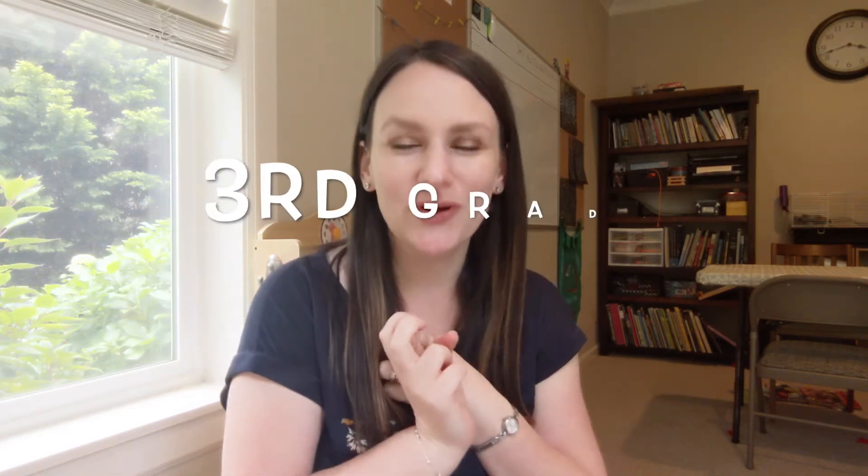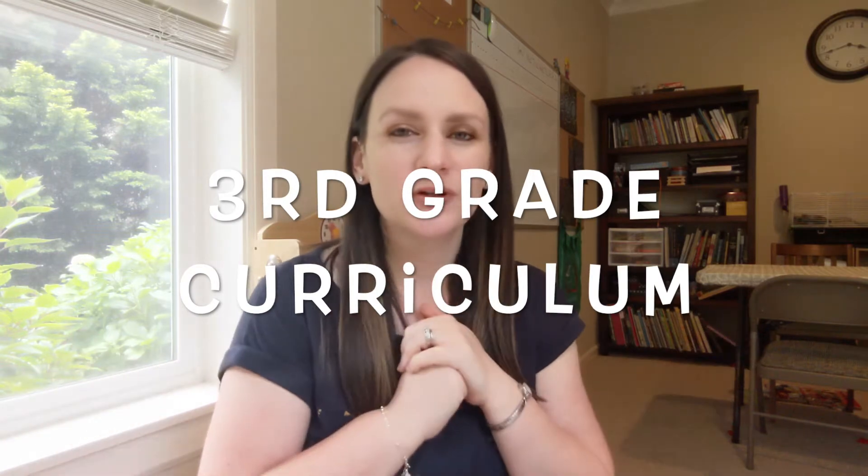Hi everyone, welcome back to Catholic Home Life. My name is Lindsay and today is video number two of my series about homeschooling curriculum for the year 2020 to 2021.